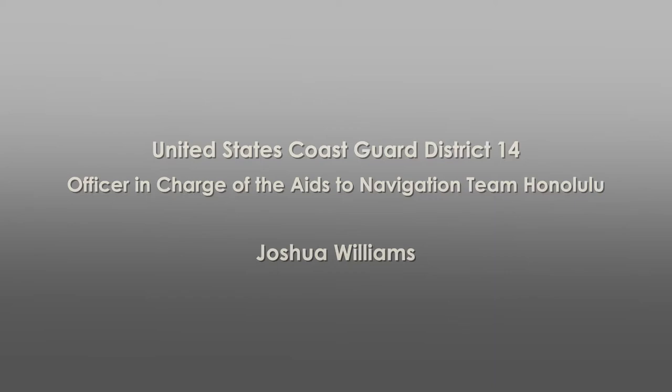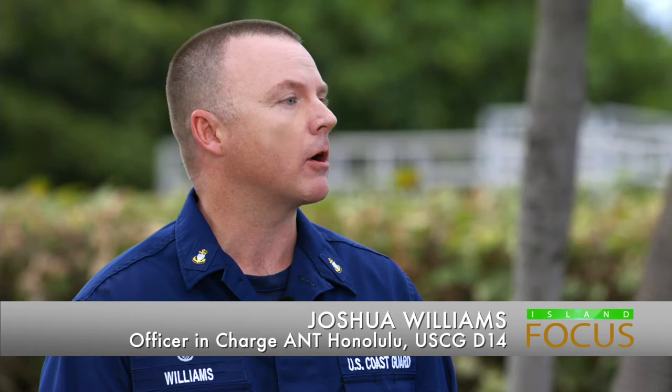I'm here with Chief Petty Officer Josh Williams of the United States Coast Guard. The Coast Guard is such an important entity here in Hawaii. What is your role? I'm the officer in charge of the AIDS navigation team, Honolulu. We maintain AIDS navigation throughout Hawaii, which includes lighthouses and buoys or structures that guide mariners into harbors or keep them safe. Behind us is Makapu Lighthouse — that's part of your responsibility? Yes, it's one of our lighthouses that we maintain.